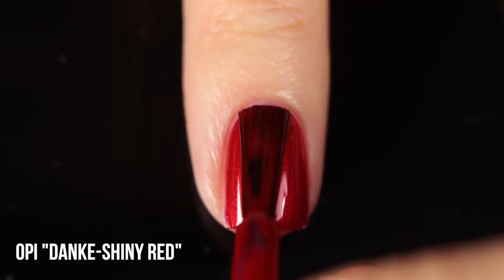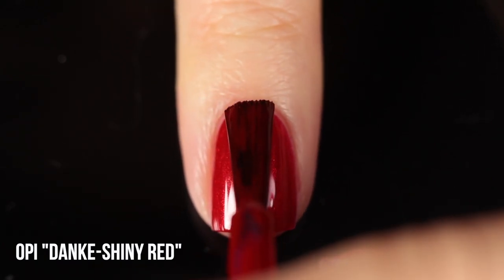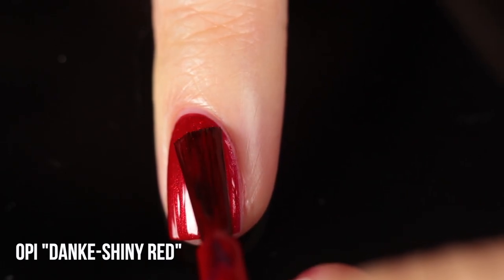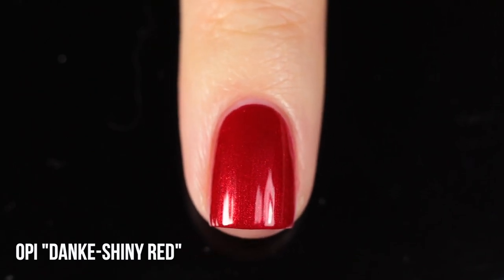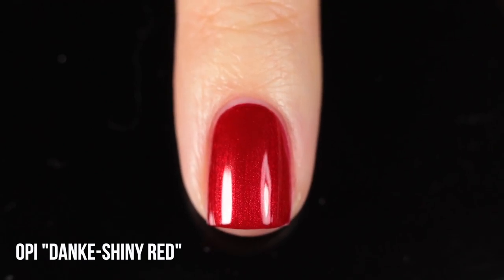Now let's move on to the non-cream finishes — I do have 10 of them. We'll start with OPI Danka Shiny Red, which was in my original favorites. This is just a classic color that will always make my favorites list because it has such sentimental value to me. It was one of the first polishes I bought when I was really getting into nail polish, and one of the first non-drugstore polishes I bought — it really opened up my world. Beyond the nostalgic factor, this color is absolutely stunning. It's on the warm side and very bright, so you can really wear it in summer, but the shimmer also gives it a nice holiday vibe.